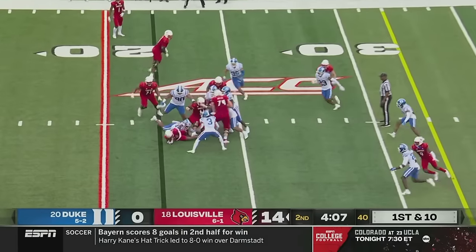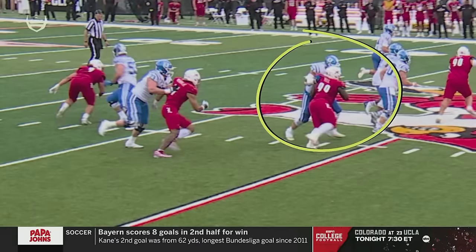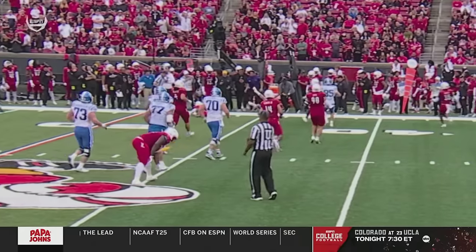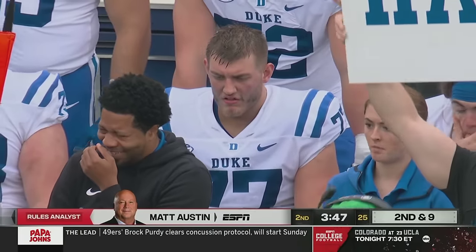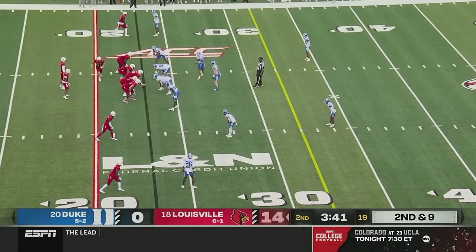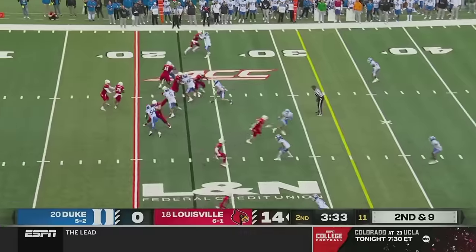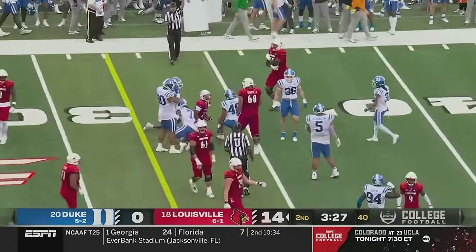Going back to look at the play with Matt Austin, our referee. The penalty clearly derailed the Duke drive. Matt's opinion: the second act by number 77 — the hit in the back — wasn't that much, but if you go back and look at the throw-down, he would have liked to have seen a holding penalty called on that in the first place. The umpire saw it, decided to pass on it, then saw the second forearm and said that's too much and threw his flag. 'We're not going to let you get away with the hold, and there's no such thing as a minor cheap shot in the back.'